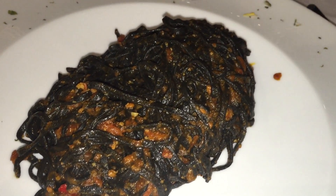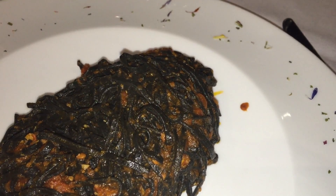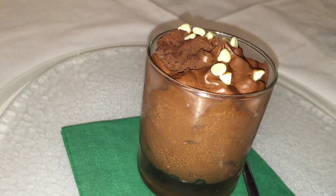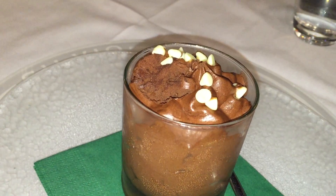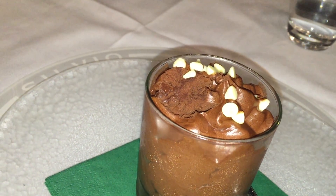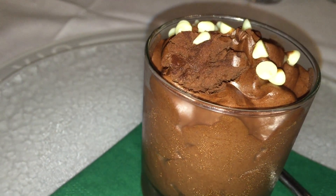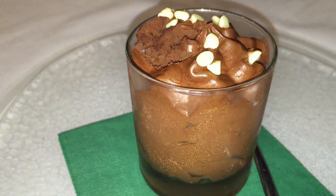Skipping a secondo after the delicious and abundant portion of tagliatelle, I headed straight for dessert. While chocolate mousse is hardly a rarely encountered dessert, Silvio's is particularly good. And it's made from extra dark chocolate, so it's extra appealing to a chocoholic like me.